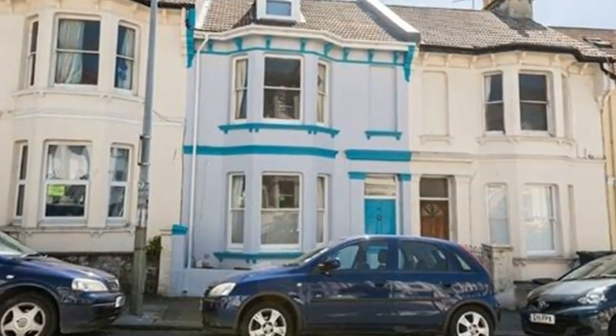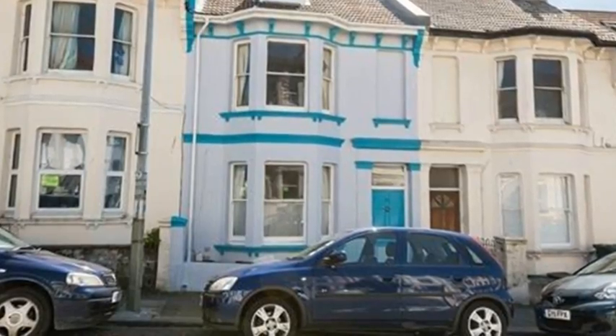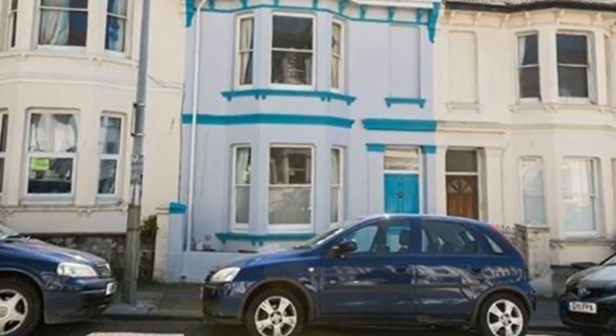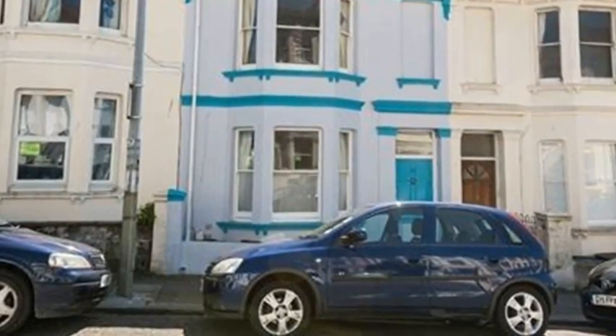Modern Family. This traditional Brighton Victorian terrace sits at the bottom of a tree-lined street and has been lovingly restored in recent years, with the character having been carefully maintained, resulting in a stylish and cheerful family home.